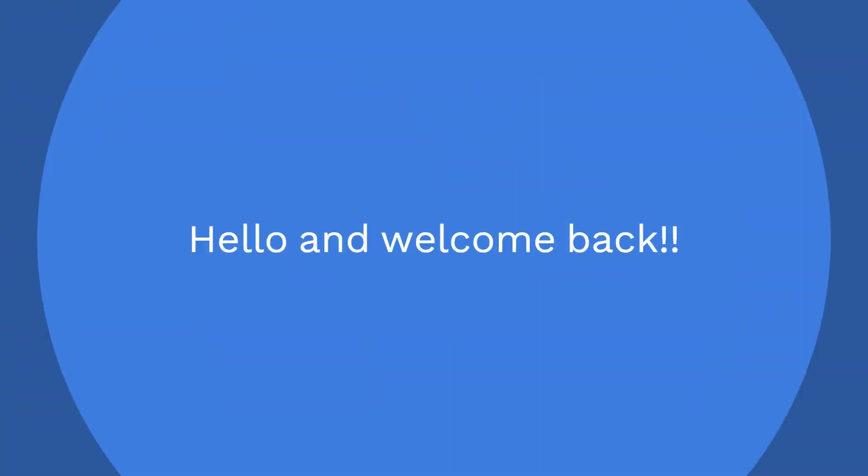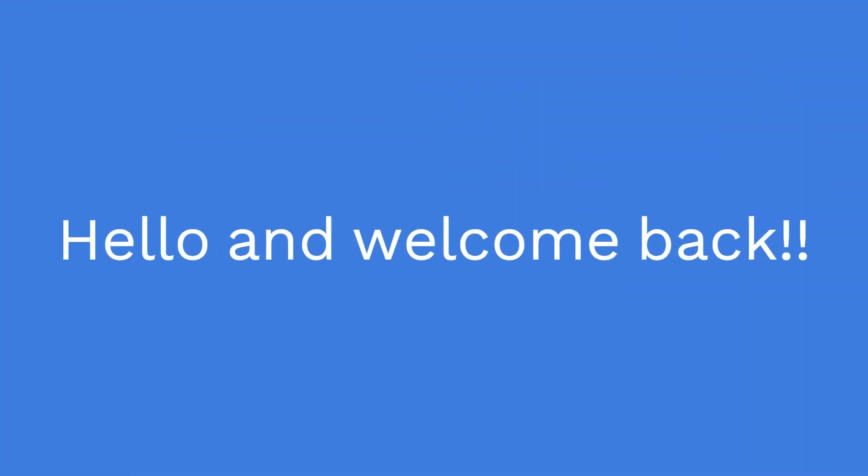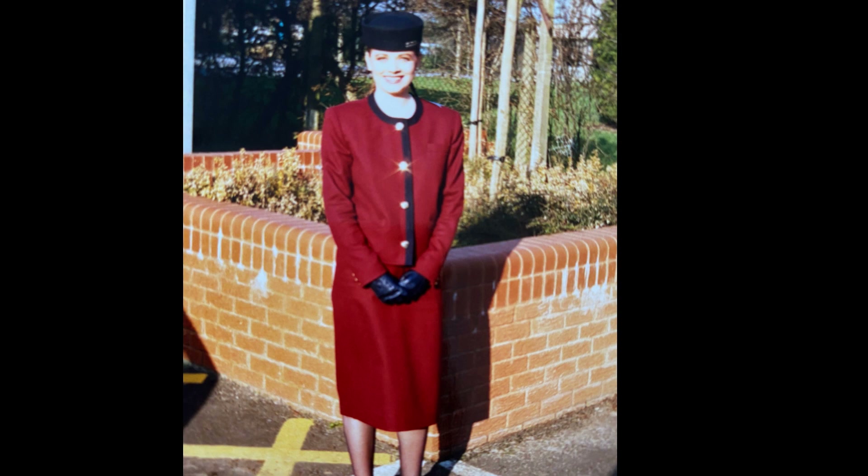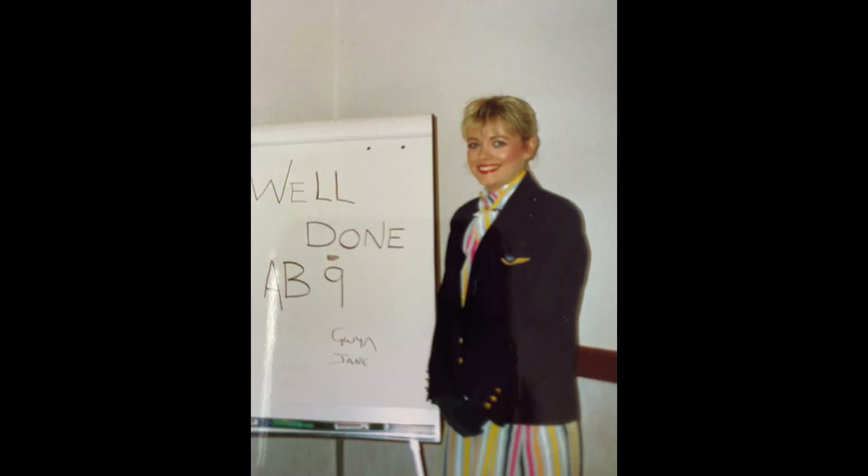Hello and welcome back to my channel. Today's video will consist of me giving you some advice, tips and guidelines about the cabin crew application process and what that actually involves. If you've seen my previous videos, you'll know that I used to be cabin crew for three different airlines. I enjoyed the long haul more than the short haul, but getting to see a lot of the world was absolutely amazing, so I definitely recommend it.